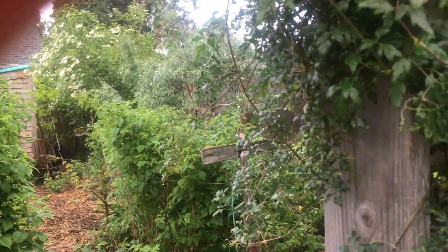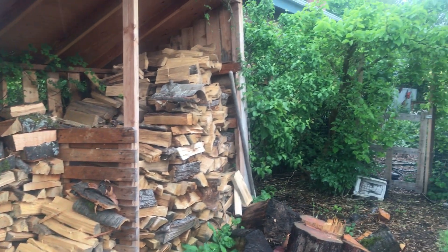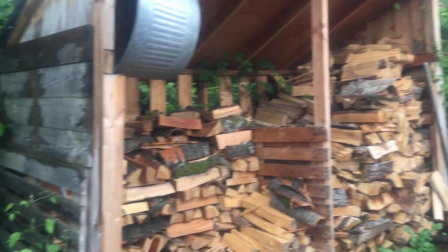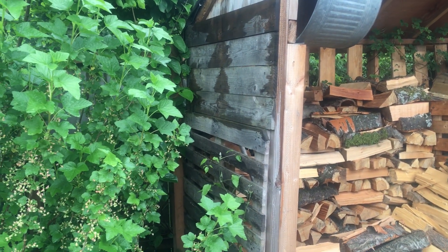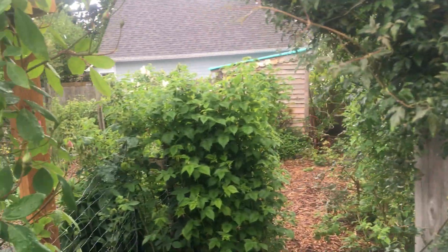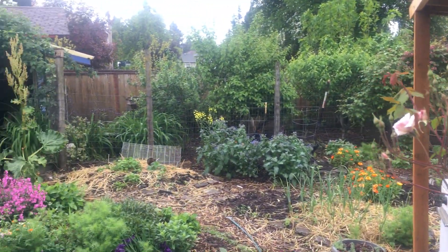It is raining pretty hard so I'm going to back up this way, past my black currant, and I will be back soon. We will talk a little bit about some of the other parts of the garden when it stops raining. If you liked this video, please click like and subscribe. Feel free to leave questions and comments about permaculture, particularly in the Pacific Northwest, and I will do my best to answer them in upcoming videos. Thanks!